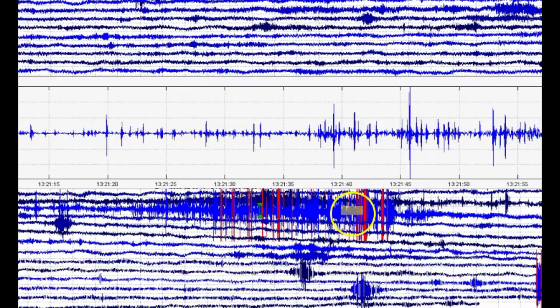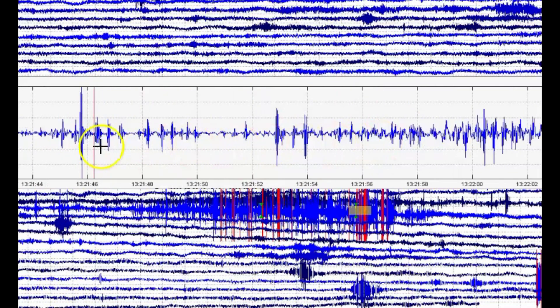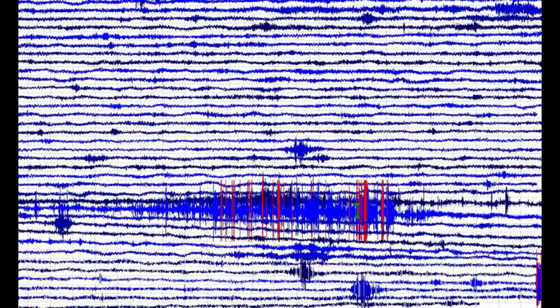There's one off the line. Sharp points — tectonic. Look at all this activity. This is 15:46.